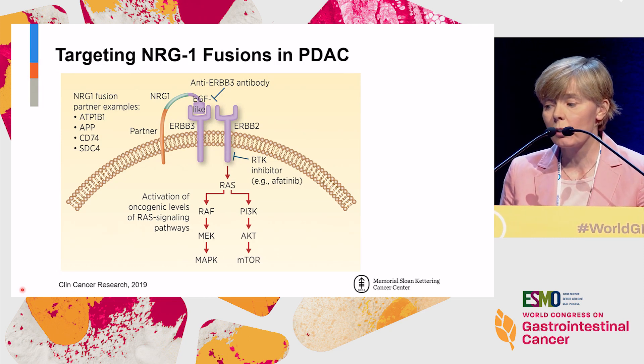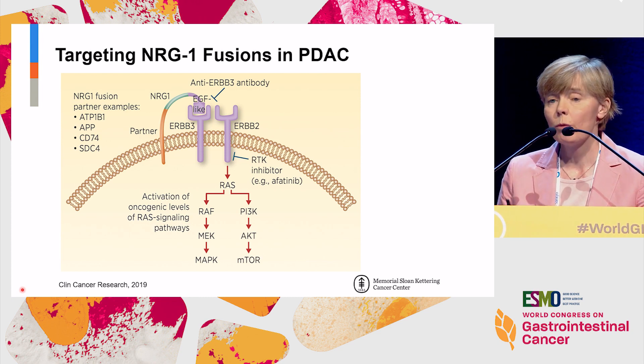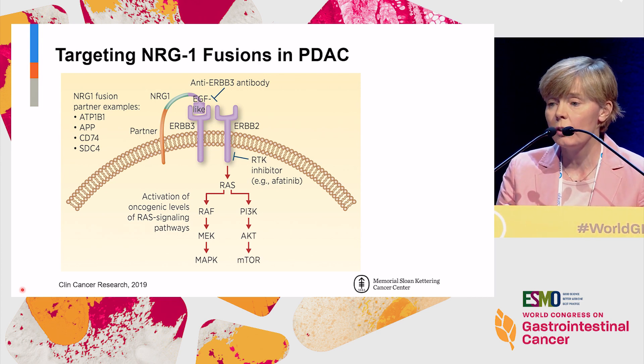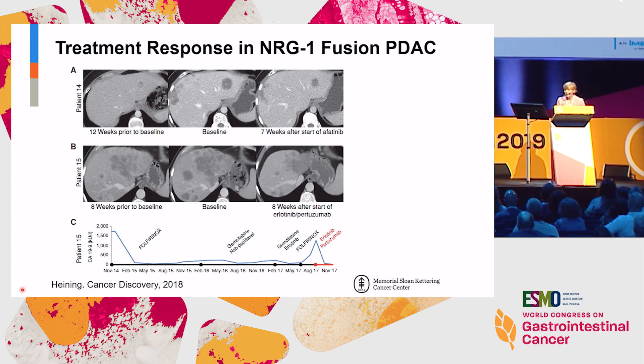Here is a schematic for how this works: NRG1 binds ligands to ERBB3 and activates downstream RAS-RAF and the PI3 kinase and other pathways. There are a number of TKIs and monoclonal antibodies that can affect both HER2 and HER3, and there are published examples in pancreas cancer. From the German group, two young KRAS wild-type patients both had NRG1 fusions — one received afatinib, the second received erlotinib and pertuzumab targeting the HER2/HER3 pathways — and both had a significant response. We've seen that internally as well.